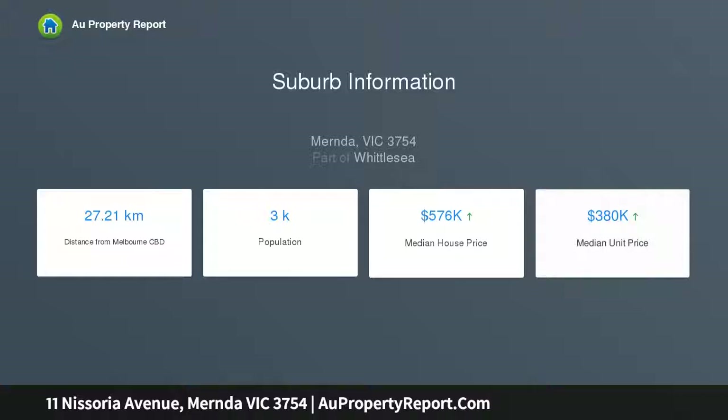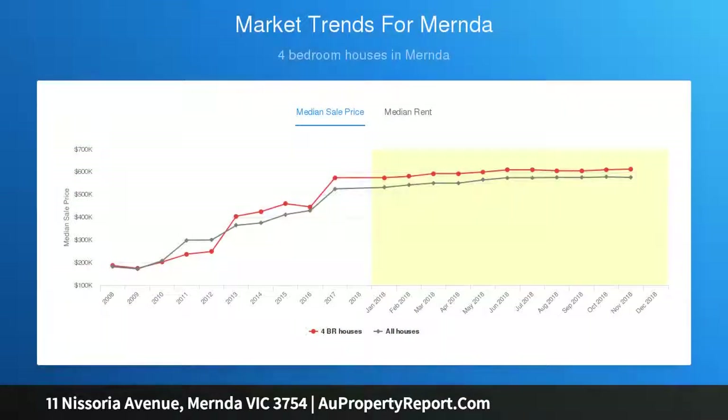High ceilings, ducted heating and evaporative cooling, spacious open plan family living area, separate theatre lounge room or could be a massive study.